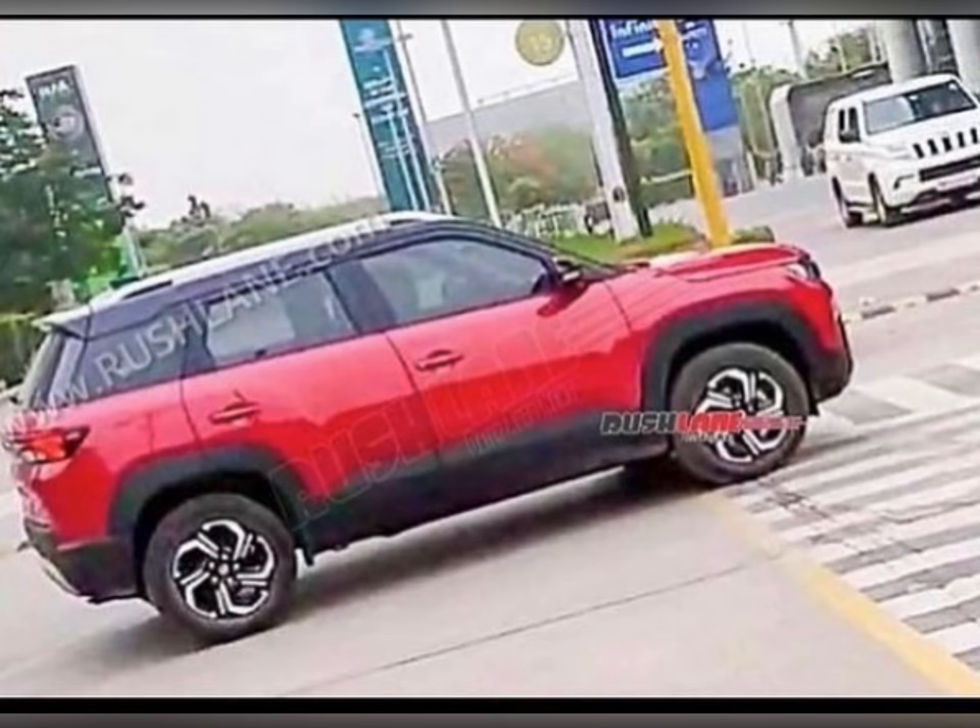Let's talk about the side. First of all, you will see the alloy wheels — the alloy wheels will totally change the design. They are going to have a new finish. Most probably the size will also be 16 inches.